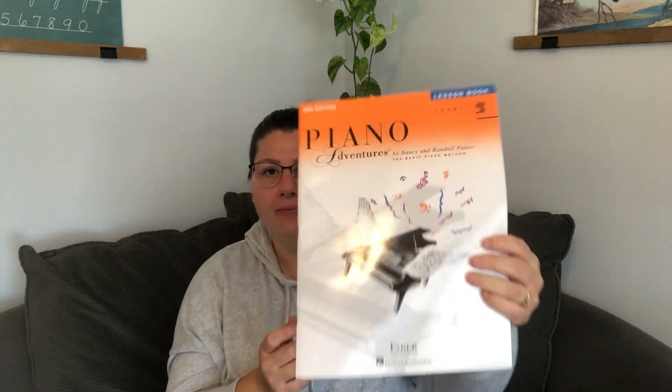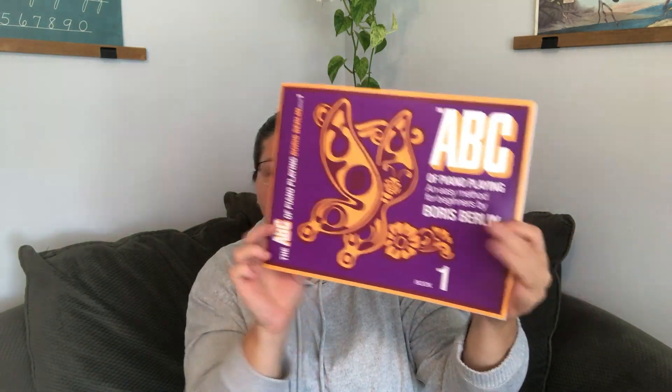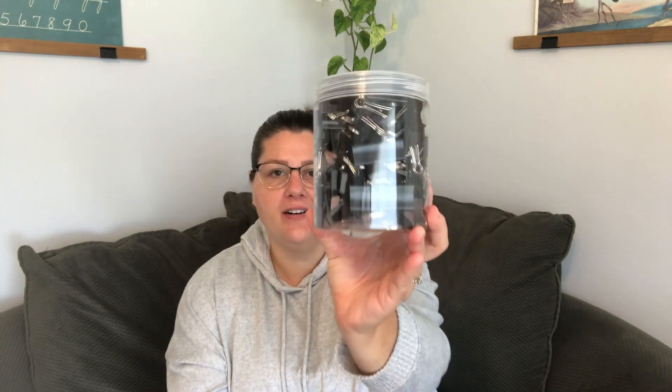My kids are starting piano lessons after about a three-year break. My oldest son needed a book the piano teacher asked for, so I picked that up. And my youngest son — this is his first year of piano lessons, he's very excited — the teacher asked for this book here, so I went ahead and ordered those. She told me Amazon was one of the cheapest places to get the books.